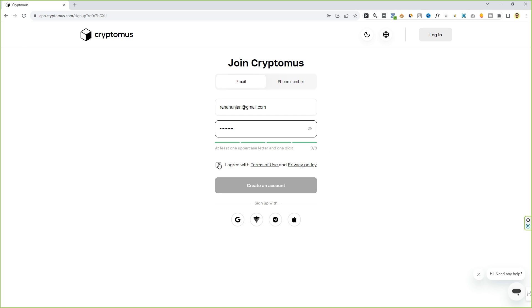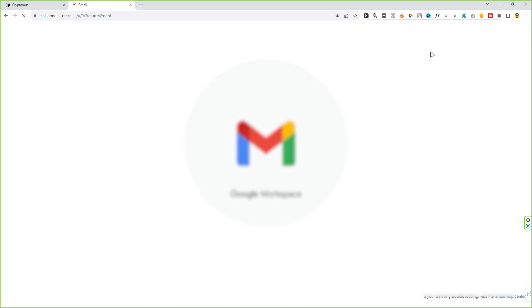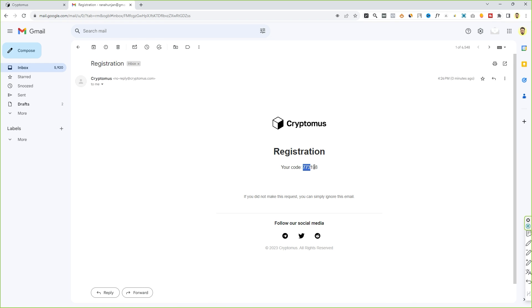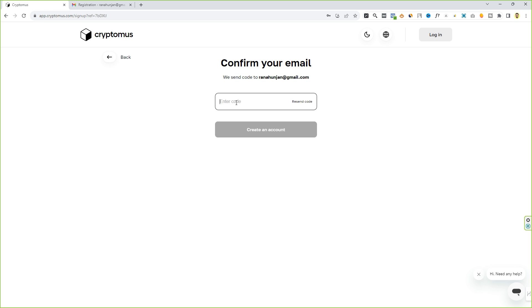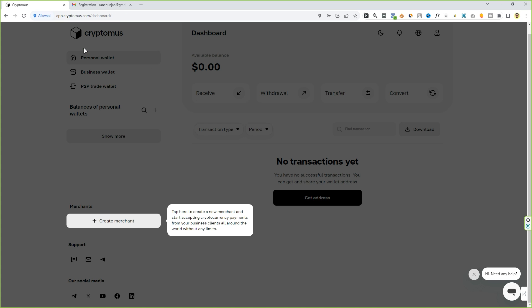First thing first, you have to create an account on this website by simply filling in the sign-up form. Now you have to verify your email by pasting the verification code that you will receive in your mailbox. Go to your mailbox, copy the code, come back to this website, paste the code, and click on 'Create Account'.